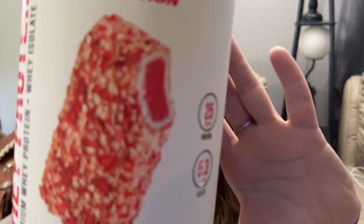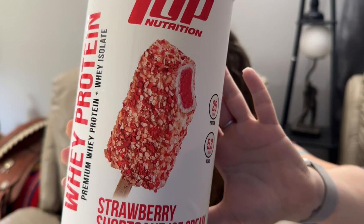Today I wanted to share with y'all the One Up Nutrition whey protein. This is my current favorite protein — this is the Strawberry Shortcake flavor, and this is probably one of the best flavors of protein I've ever had. It smells so good.